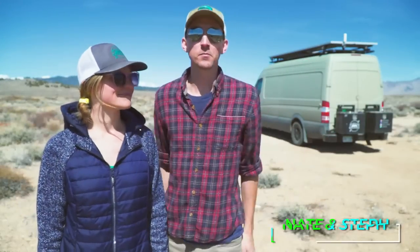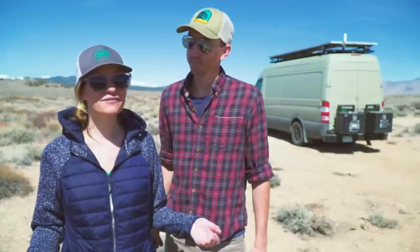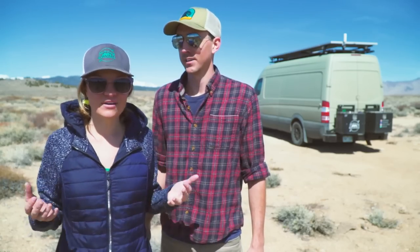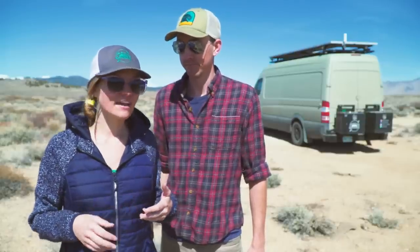95% of the time we are in places just like this — in the middle of nowhere. We're on BLM land, national forest, whatever the case may be. Typically we have to drive down dirt roads and gravel roads of varying conditions to get here. And people ask us all the time: is your van two-wheel drive or four-wheel drive? You would think the answer would be four-wheel drive based on where we often are, but it's not — it's two-wheel drive. Today we're going to talk about why we chose two-wheel drive, what the capabilities are, and how it's been performing for us.